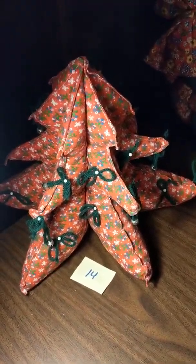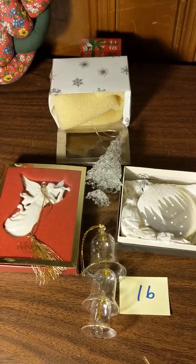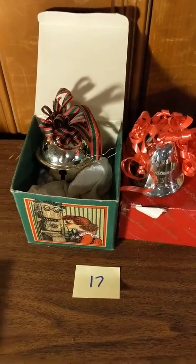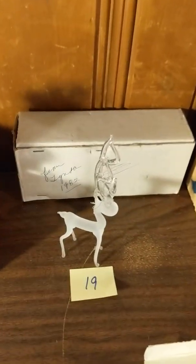Fourteen: red stuffed tree. Fifteen: stuffed wreath. Sixteen: glass ornaments — four of them. Seventeen: brass ornaments, two. Eighteen: ceramic ornaments, three. Nineteen: glass reindeer ornament.